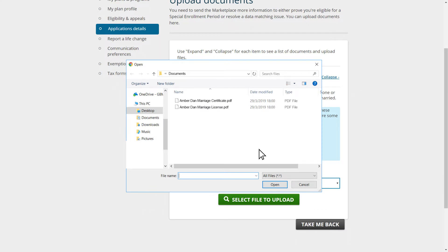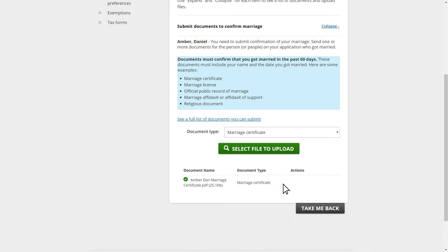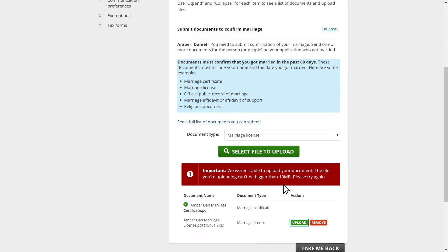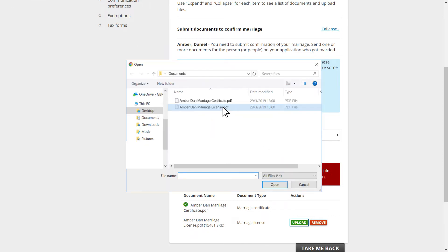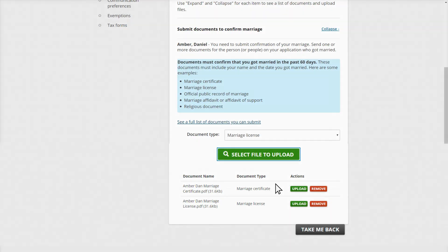Please note that your client will need an electronic file of the document they plan to upload saved on their computer. It can be a scan or clear photo. When the document upload is successful, a green checkmark appears to the left of the file name. If your client has other SEP verification issues that they need to upload documents for, they'll repeat the upload process for each issue. If your client has trouble uploading documents, they should double-check the document format and size, then try uploading again. If re-uploading doesn't work, they may need to mail in documents. They should include the page from the notice the Marketplace sent them that has a barcode unique to their situation, which lets us easily match their mailed documents with their Marketplace application.